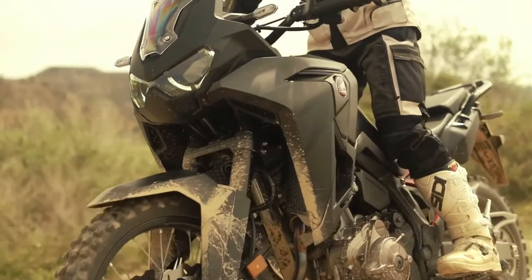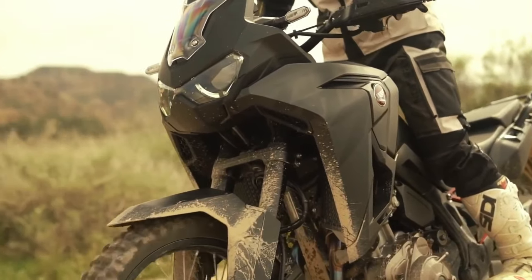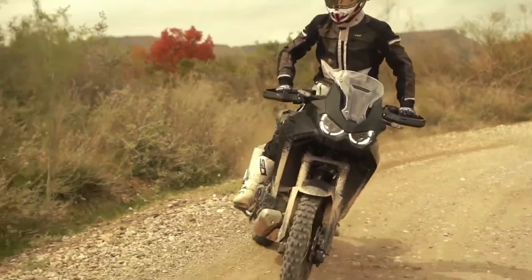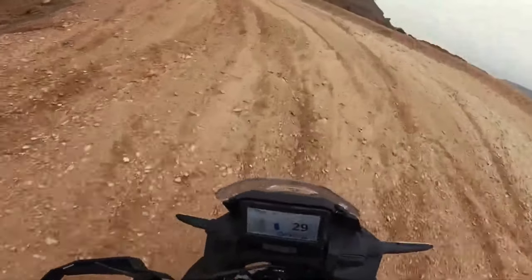Hello guys, welcome back to Moto ADV channel. We hope you guys are doing well. Today we're going to show the top 10 best upcoming 2020 options for adventure motorcycles worth waiting for — first look reviews and details of each bike. We hope you guys enjoy it. Please don't forget to subscribe for more videos. Thanks for watching.